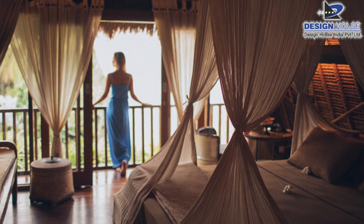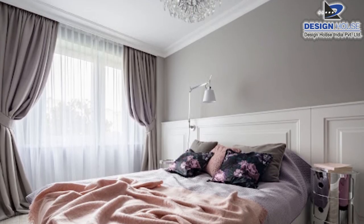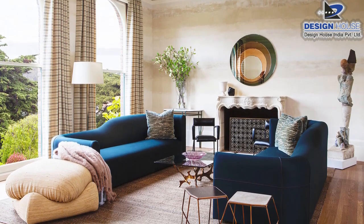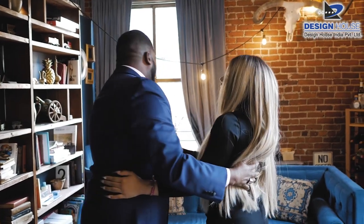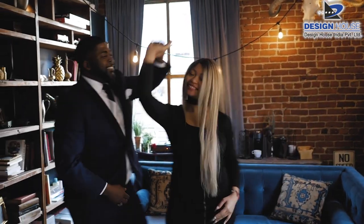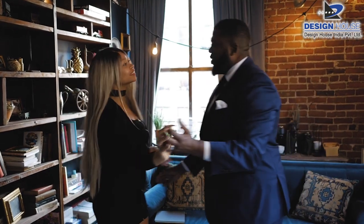Curtain ek bahut important element hai. Ghar mein ghusne par sabse pehle window aur door par curtain hi dikhai deta hai. Curtain ka color wall aur furniture ke mutabik hona chahiye. Sahi curtain se ghar ko ek beautiful aur expensive look milta hai.